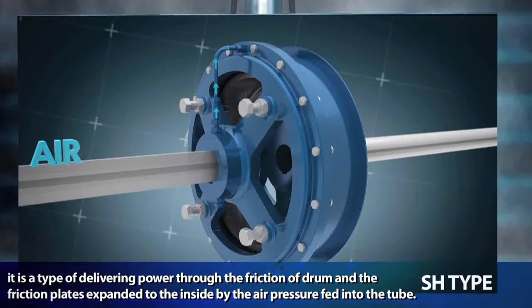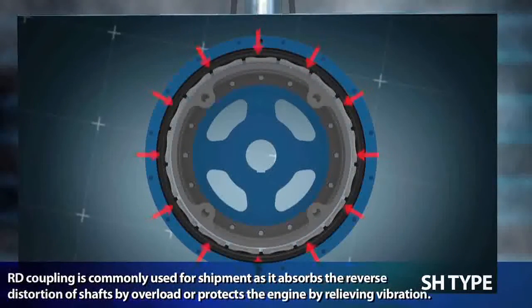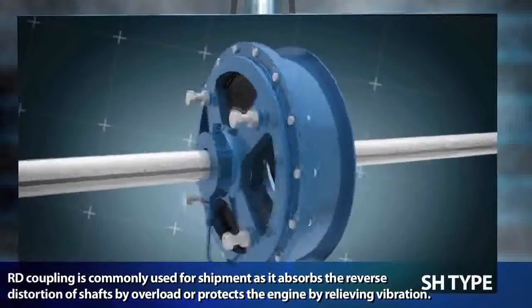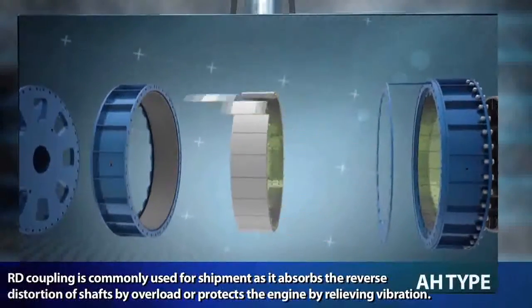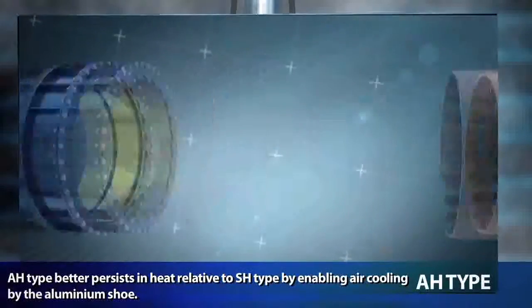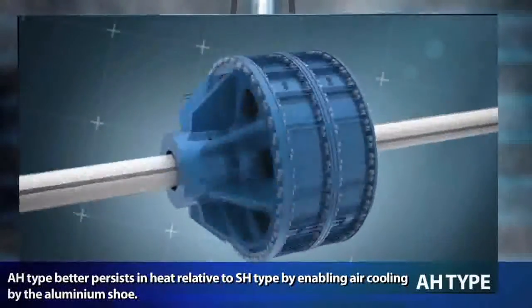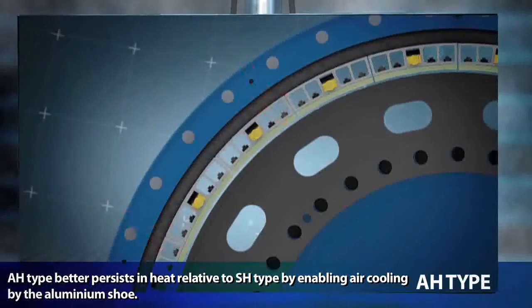By the air pressure fed into the tube, the RD coupling is commonly used for shipment as it absorbs the reverse distortion of shafts by overload or protects the engine by relieving vibration. The H-type better persists in heat relative to the SH-type by enabling air cooling through the aluminum shoe system.